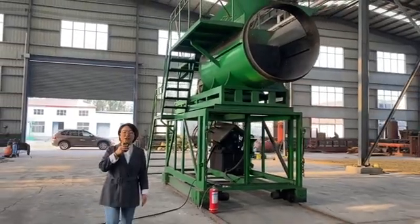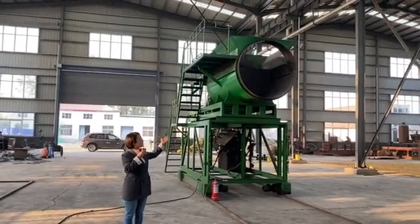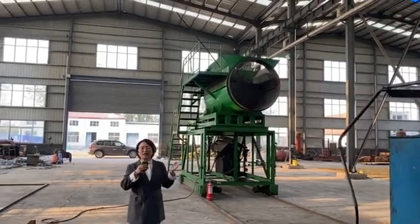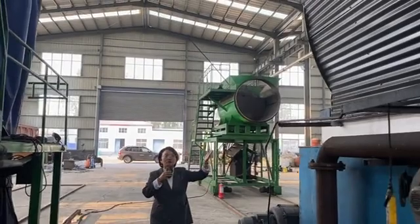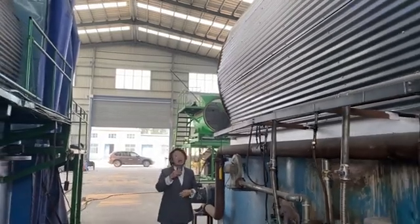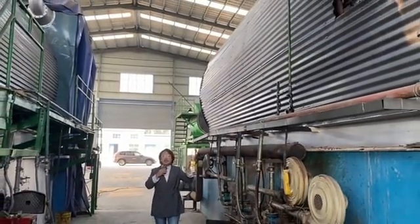Today I will introduce the 10-ton pyrolysis plant to you. This plant mainly includes six parts. Part one, the outfeeder — with 15 hydraulic powers it compresses the waste tire and waste plastic into the pyrolysis reactor. Part two, the pyrolysis reactor, which is the most important part in the whole plant. After high temperature, the waste tire and plastic will become solid and oil gas.